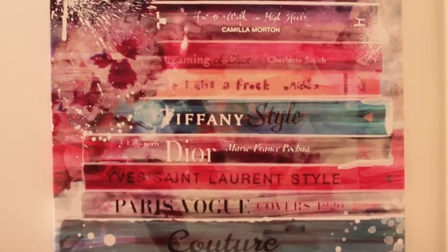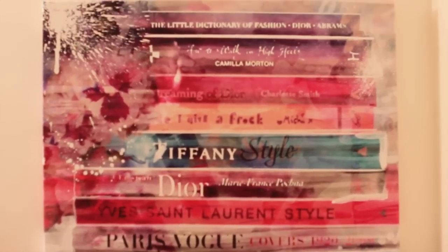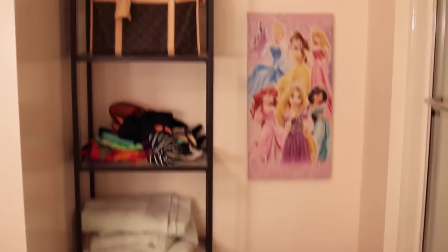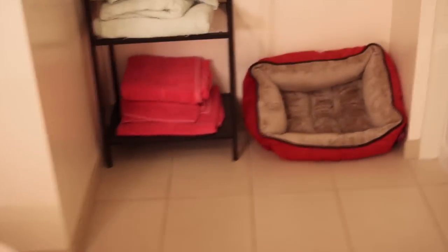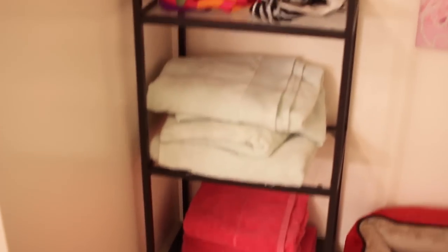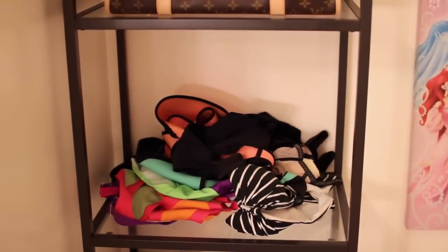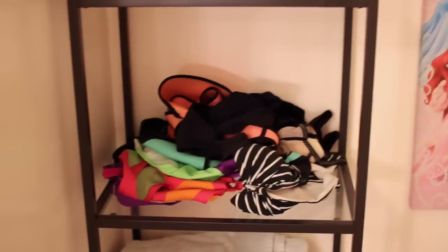I have this super cute piece of art on a canvas that I got from Z Gallery. It's basically a bunch of books stacked and it's super girly and super pink, and I absolutely love it. This is basically my random storage for towels and stuff. Over here I have pink towels, blue towels, and then here I have some of my bikinis that I've worn recently. When I have them dry up on the shower, I kind of just throw them there after.